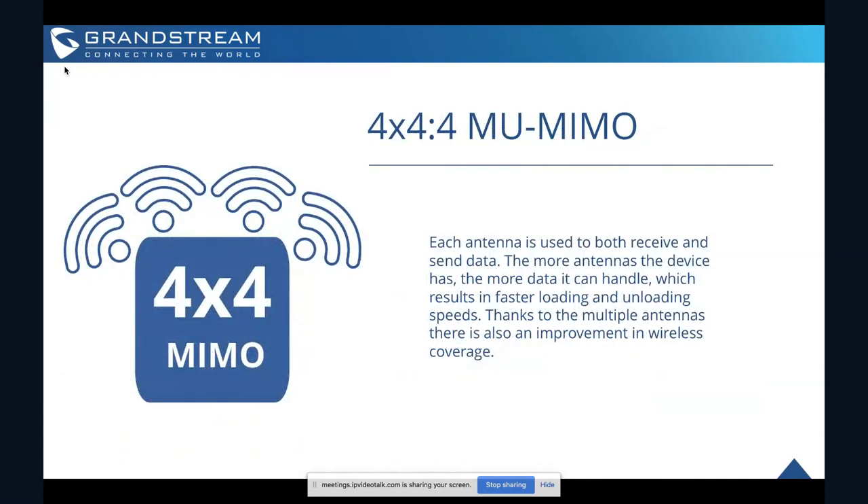Let's talk about the 4x4x4 MU-MIMO. The MIMO technology means that each of the multiple antennas within the device is used to both send and receive data, whereas traditionally antennas within access points were dedicated for either sending or receiving. The GWN 7630 has four different antennas built in — one more than any other GWN AP — and each one can both send and receive signals, which allows the device to offer the 2.33 gigabits per second speeds, the fastest within the GWN series.